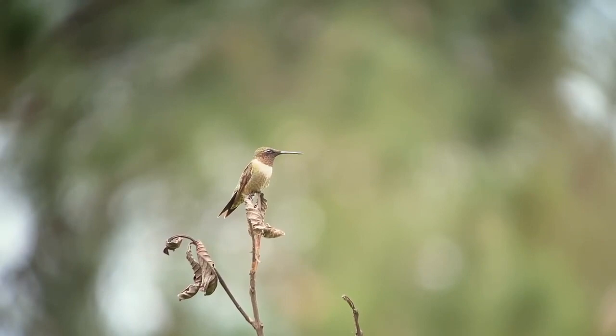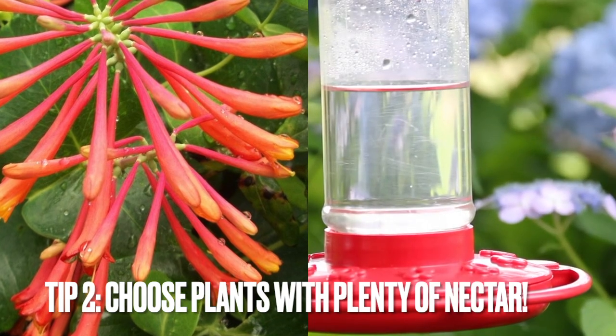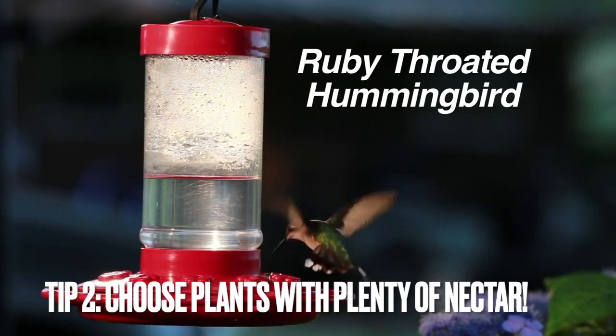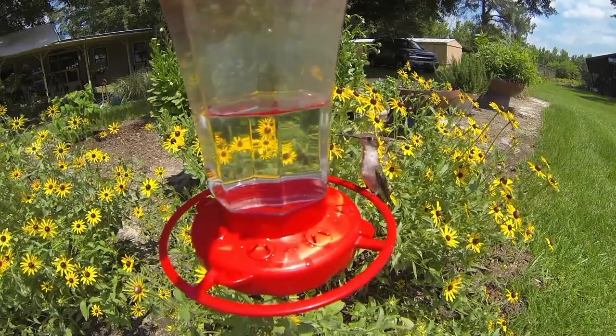The second tip is to incorporate plants that attract this type of hummingbird. They love tubular plants like this trumpet honeysuckle. They also love cardinal flower, columbine, bee balm, and frankly, any nectar-producing plant. If your plant attracts bees or butterflies, it can attract hummingbirds.